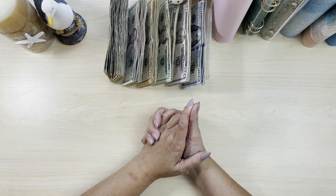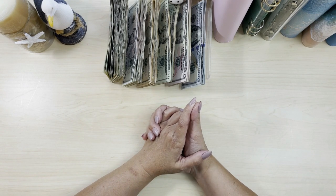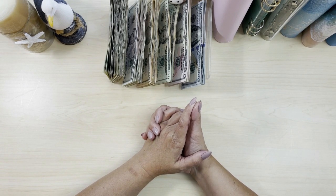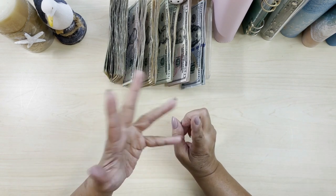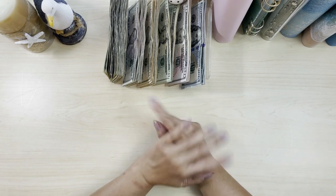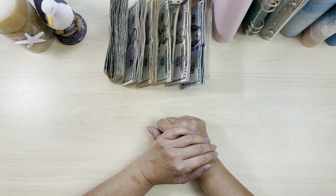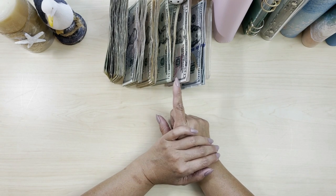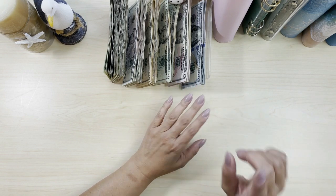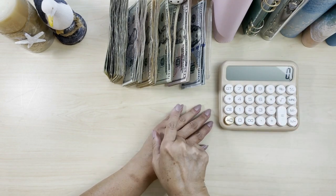Today we are going to be working on our cash envelopes, our sinking funds, and our bills. We should have $1,165 in the tray, but first we need to pull out $454 for our savings challenges, which we're not going to stop today. So I'm going to go ahead and do that right now.